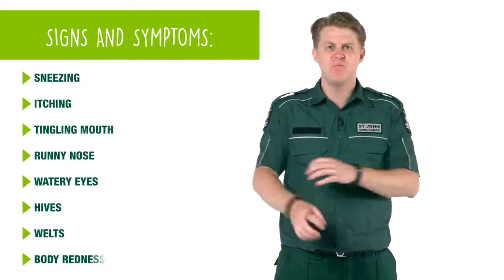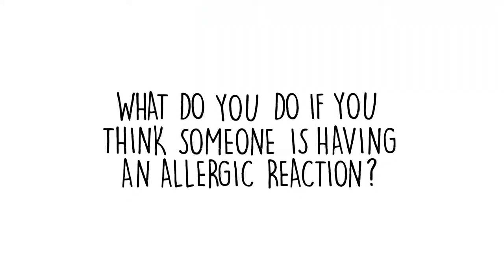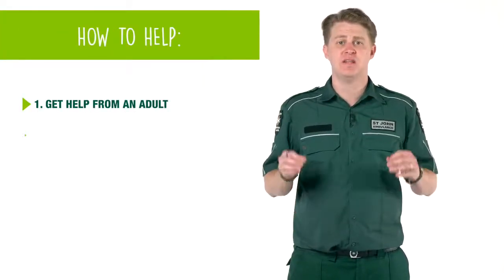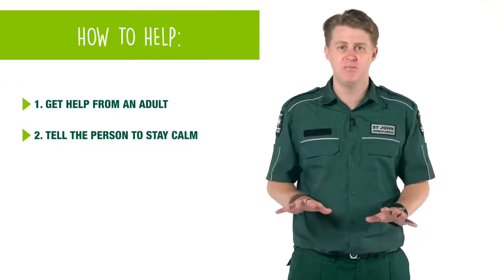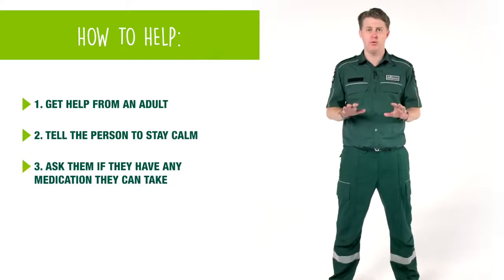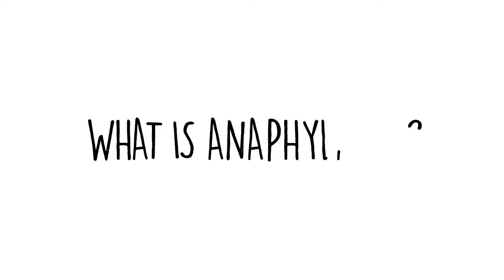Symptoms can also include body redness. Get help from an adult you trust. Tell the person to stay calm, ask them if they have any medication that they can take to help, and stay with them until help arrives.